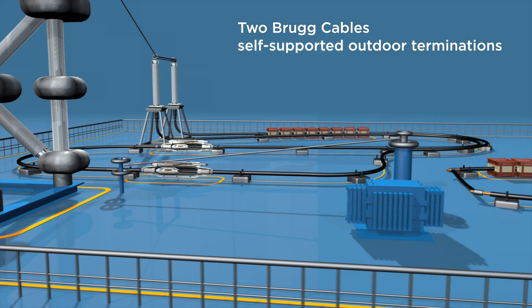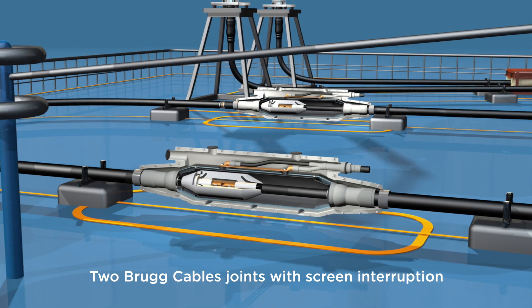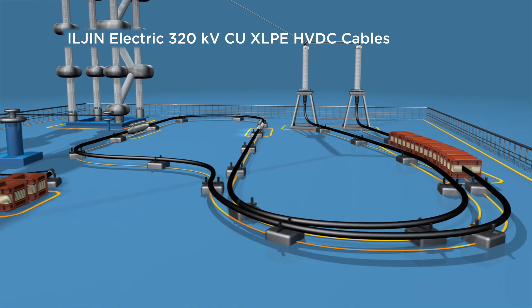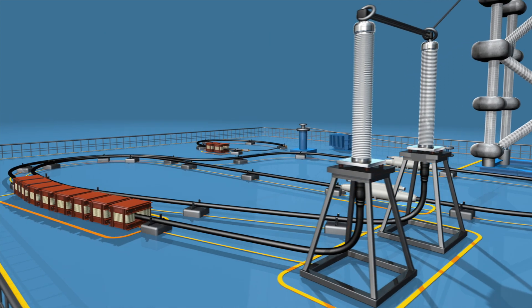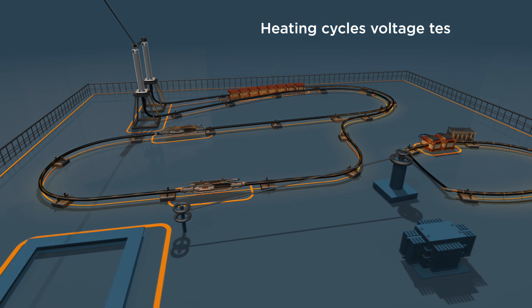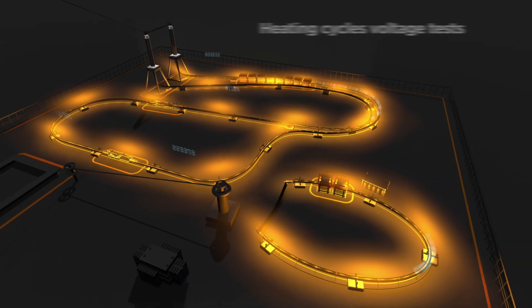Two Bruck Cables self-supported outdoor terminations and two Bruck Cables joints with screen interruption, assembled on 320 kV CU XLPE cables manufactured by Iljin Electric, were ready for the year-long test. During the variety of heating cycles and voltage tests, the special design of the insulation must prove that it is 100% reliable.